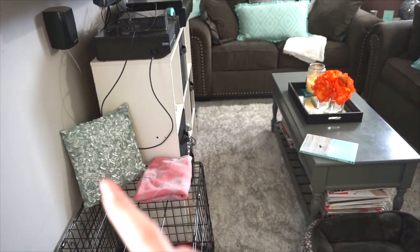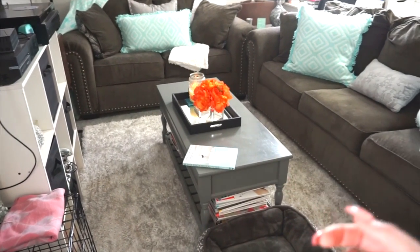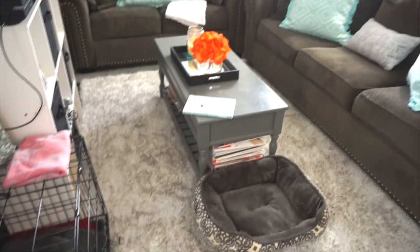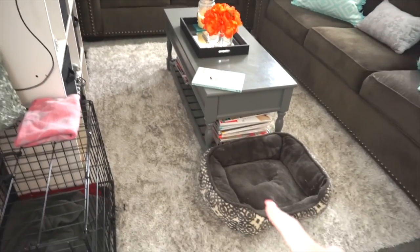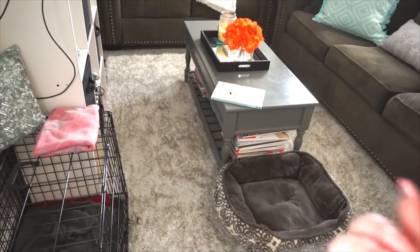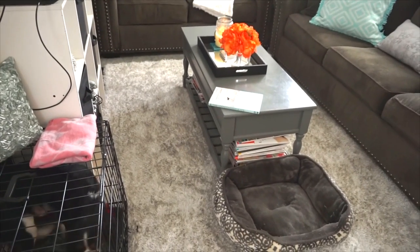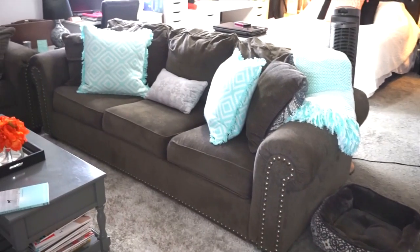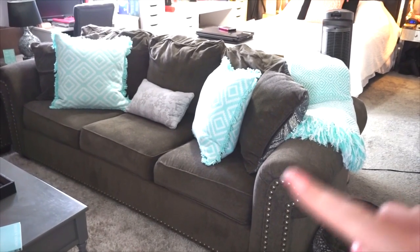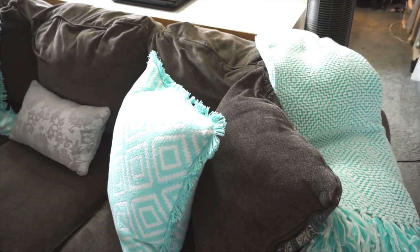This is a throw pillow from HomeGoods. My table came from Target — it's actually a bench with storage so you can lift up the top and store stuff inside, which is pretty cool. This decorative piece came from HomeGoods. My rug came from Walmart — it's white with silver threading throughout, which gives a really pretty effect. My couches came from Ashley Furniture and they're dark gray with a nail head trim around all the arms.